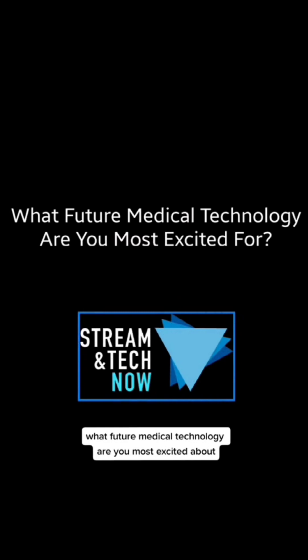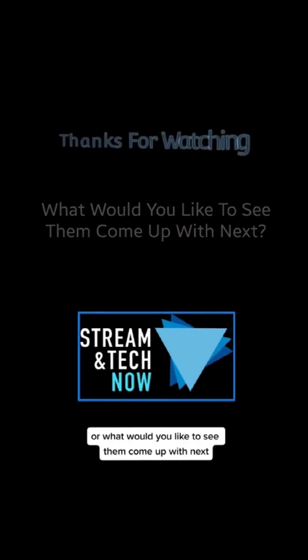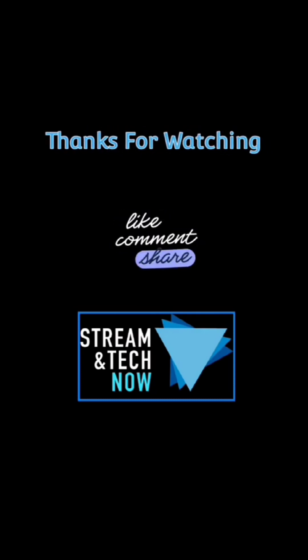That's it for me today. Let us know in the comments what you think about these. What future medical technology are you most excited about, or what would you like to see them come up with next? Thanks for joining me today — don't forget to hit that thumbs up and subscribe. We'll see you next time on Streamatech Now.